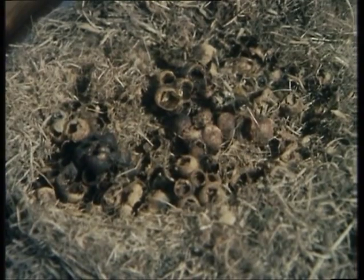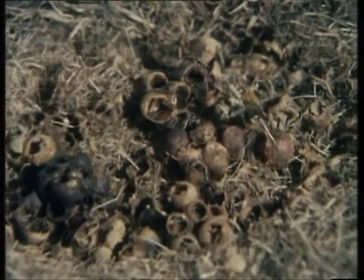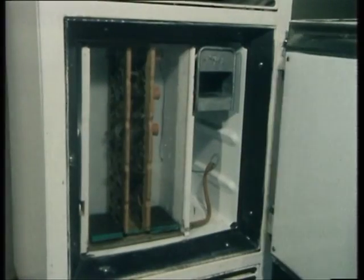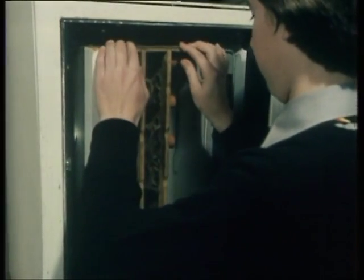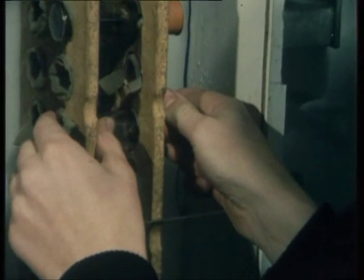This is a nest of Bombus Agrorum which was found in a water trough. It is actually a mouse's nest which has been converted into a nest for the bumblebees. The Wrexham bumblebees spent some time in the cooler — a fridge adapted to keep them within the required range of temperature and humidity during their enforced, unseasonal sleep.